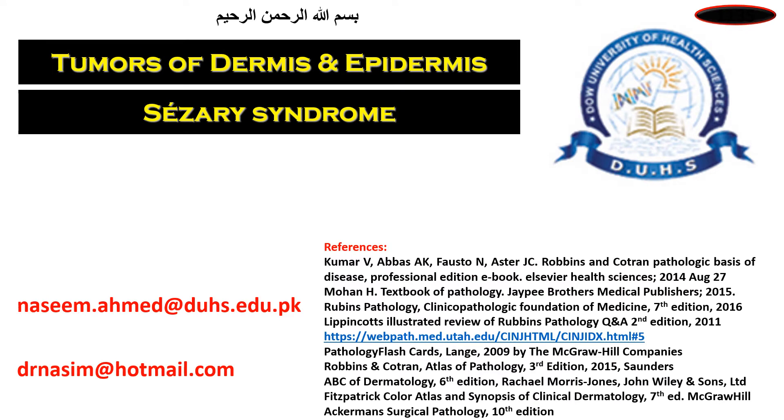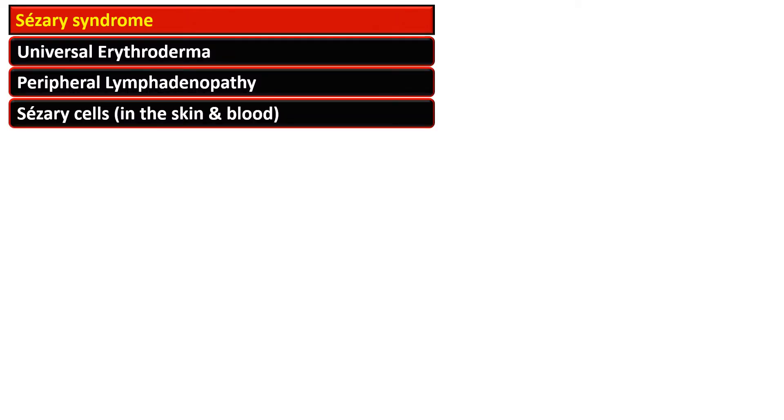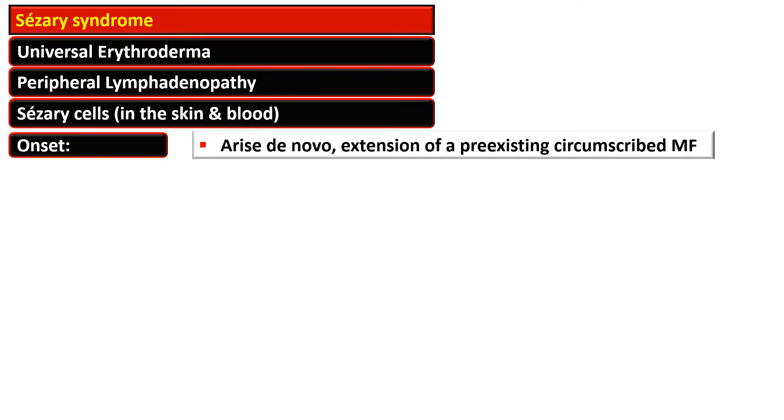In this series of videos on Tumors of Dermis and Epidermis, this video describes Sézary syndrome, a rare variant of mycosis fungoides. Sézary syndrome is characterized by universal erythroderma, peripheral lymphadenopathy, and presence of Sézary cells in the skin and blood. It may arise de novo or it may be due to extension of a pre-existing circumscribed mycosis fungoides.